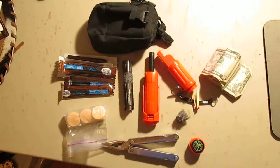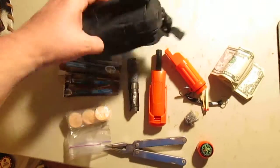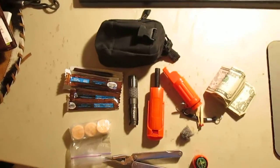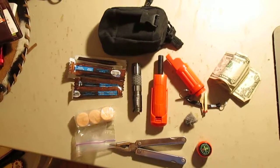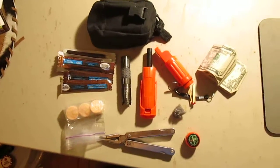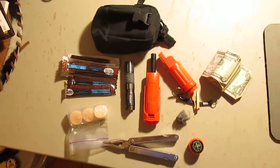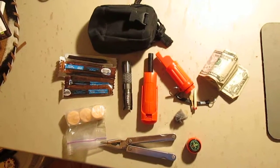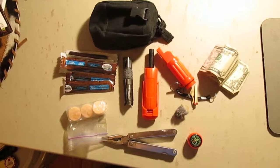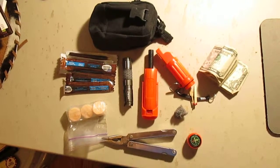I got this bag off of Amazon — don't remember what it was called or how much it was, but it's a nice little bag. If you like the video, hit the thumbs up, subscribe, and let me know what you think about the contents of the bag, or what you would put in it. Have a good day and remember, be safe out there.